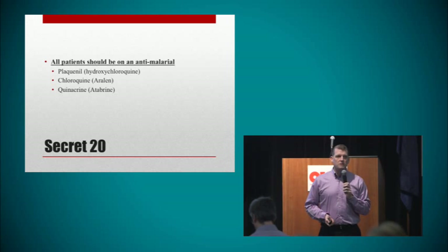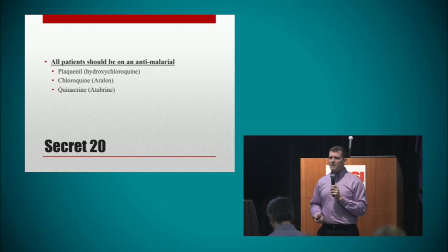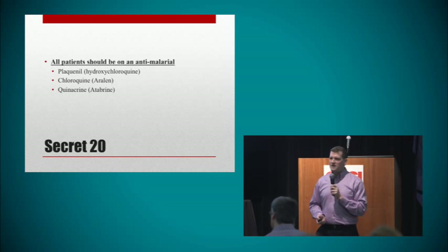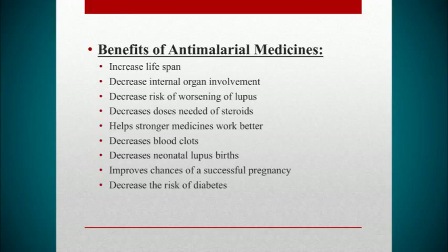Secret number 20: all patients with lupus should be on an anti-malarial medication — Plaquenil, chloroquine, or quinacrine. These are by far the safest medicines for systemic lupus. The only reason you should not be taking these is if you're allergic to them or have had a severe reaction. The benefits are amazing: patients live longer, are less likely to get severe internal organ damage, and anti-malarials actually make the stronger medicines work better. Johns Hopkins did a study where patients with severe kidney disease who took CellCept plus Plaquenil had twice as many go into remission compared to CellCept alone.